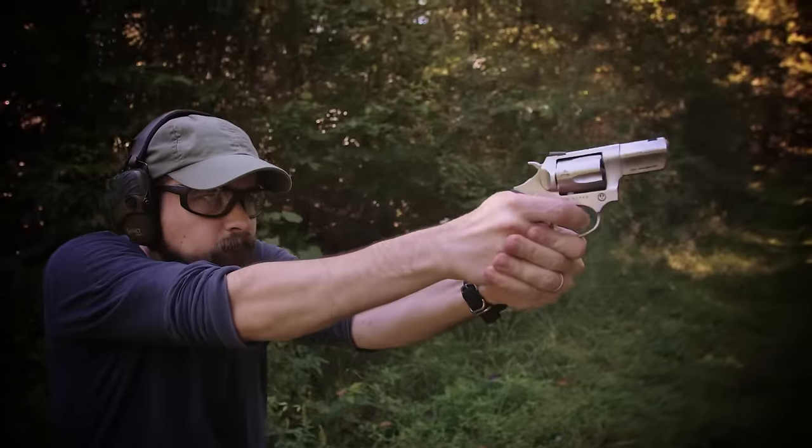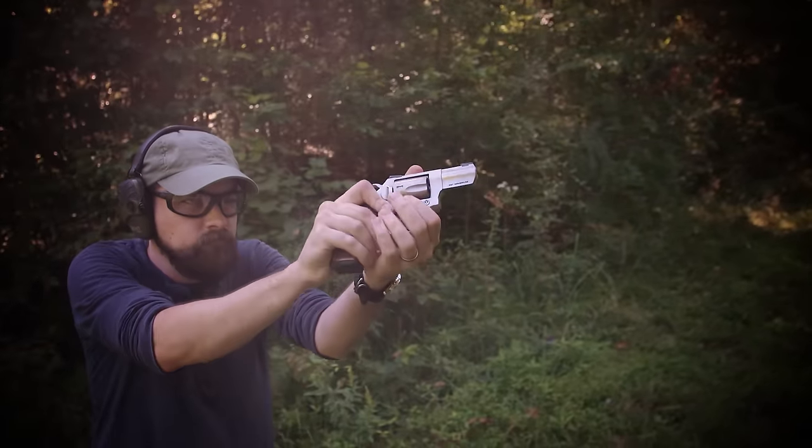After the K-frames, this SP-101 would be my first choice. It's only got five shots and it's not quite as easy to shoot, but it's not too far behind, and it's actually much better suited for concealed carry compared to the larger K-frames.